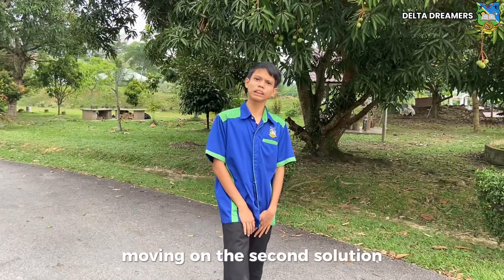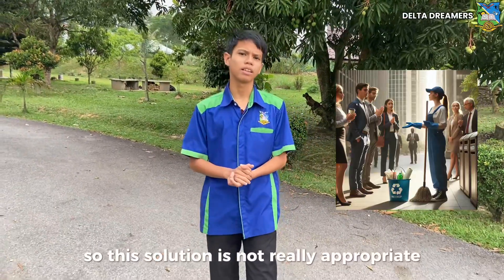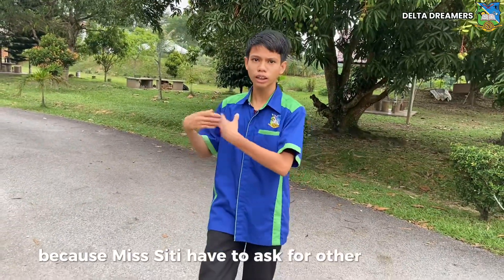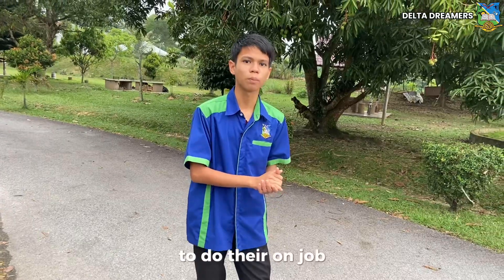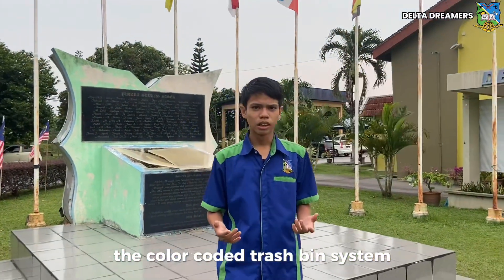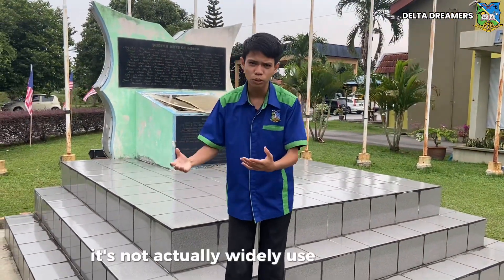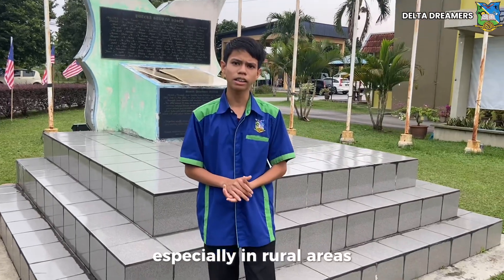Moving on, the second solution is asking for other people's service. This solution is not really appropriate because Missy T has to ask for other people's help to do her own job. For the third solution, the color-coded trash bin system — this is also a problem because it is not widely used in Malaysia, especially in rural areas.